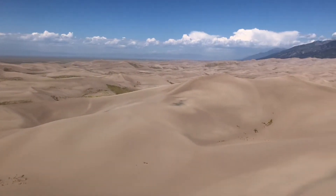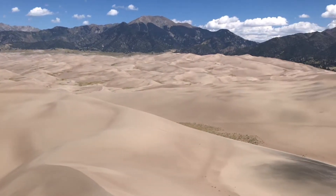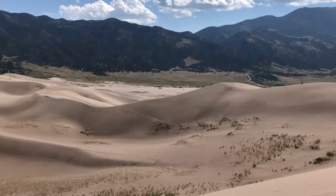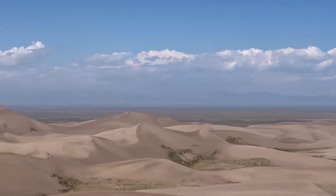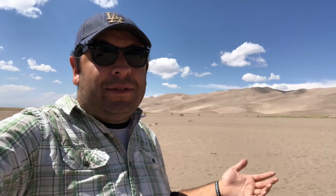The dunes are located in the San Luis Valley, which is a large basin sandwiched between the San Juan Mountains to the west and the Sangre de Cristo Mountains to the east. Over the years, weathering and erosion have caused a lot of the sediment from the San Juan Mountains to make its way into the valley, which used to have a large prehistoric lake — Lake Alamosa.